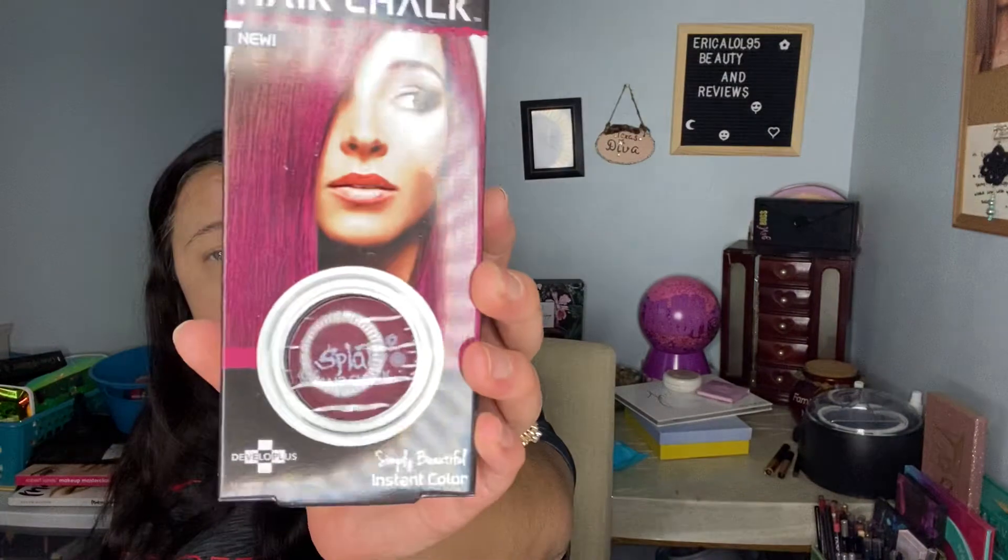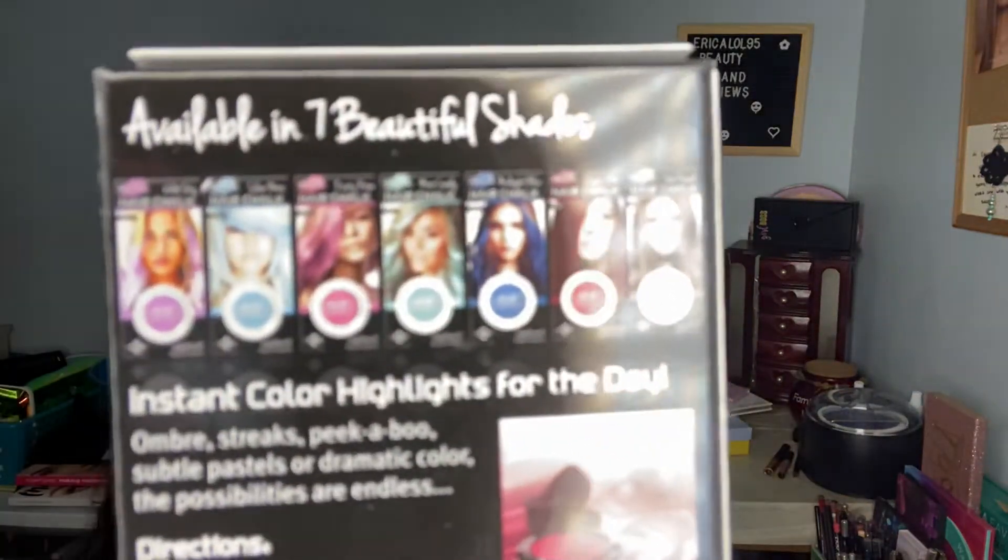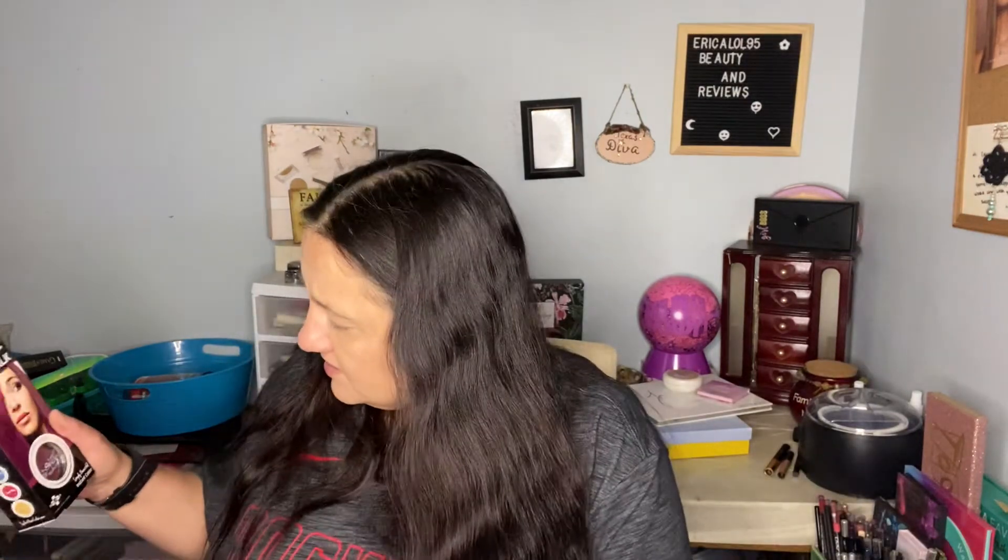The first thing is Splat Sugar Plum hair chalk. I'll probably add this to the giveaway for this month — instant color, simply beautiful. If you win and you don't want it, go ahead and give it to someone else. It looks like they have seven different shades available. It tells you how to do it — you hold the little sponge thing and pull it through your hair. I wonder if I need to use this just to see what it looks like, but my hair is so dark it ain't going to show up.